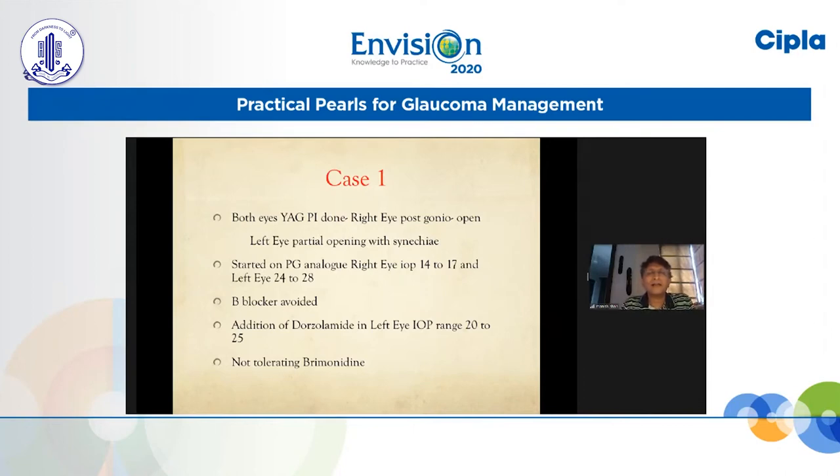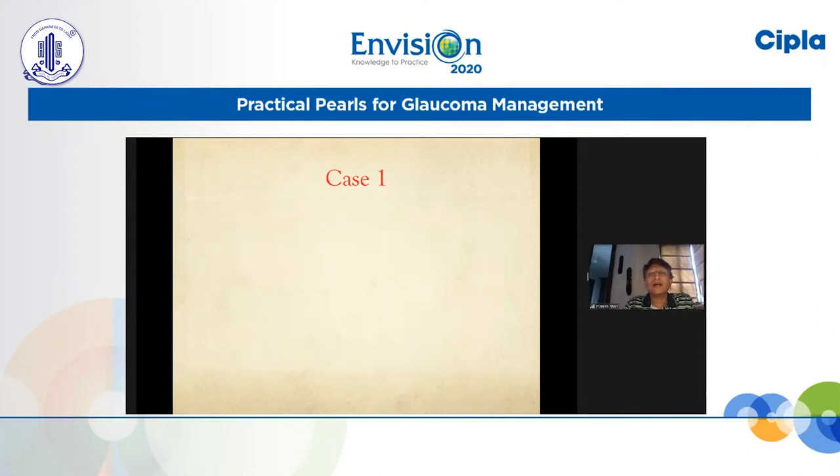We wanted to add something, but because the patient has arrhythmia in the past, we did not want to use a beta blocker. Preference was given to the addition of dorzolamide, with which the left eye pressure responded a bit, but still it was not sufficient — fluctuating between 20 and 25. Brimonidine was briefly tried but the patient was not happy with the response after just a day or two.